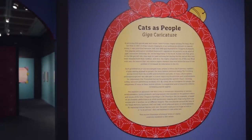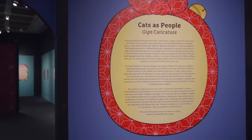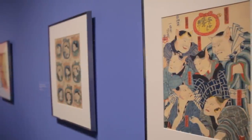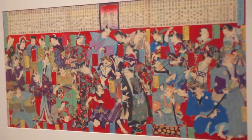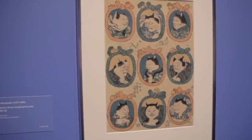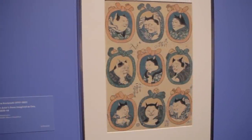The second section of the exhibition is dedicated to Cats as People, which carries on the very important art historical tradition of Giga, or caricature. Caricature has long been an important part of Japanese art, and the Edo period was no exception — in fact, it could be argued that Giga hit its height of popularity during the Edo period.